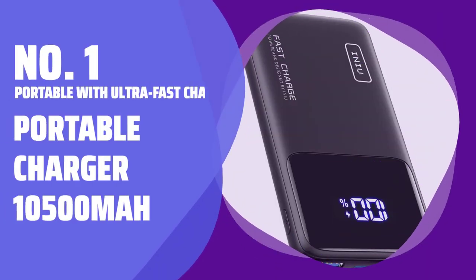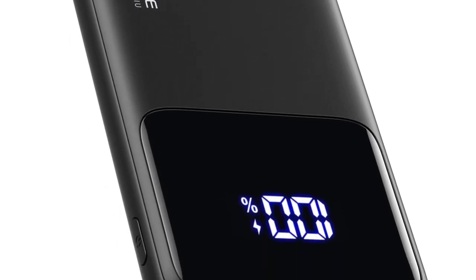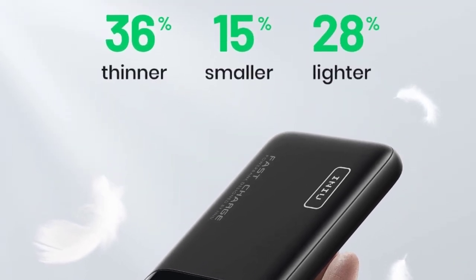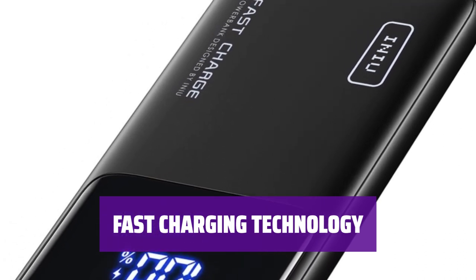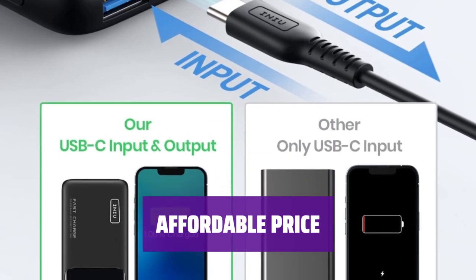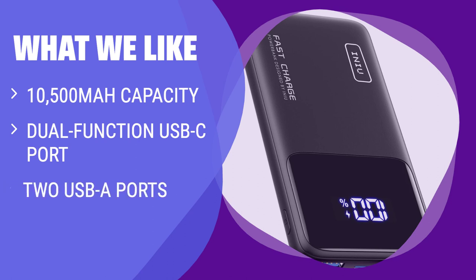Number 1: Portable with Ultra-Fast Charging — Portable Charger 10,500 mAh. With over 10,500 mAh of battery power, this portable charger delivers high capacity in a small package, making it perfect for long-lasting use on the go. Experience lightning-fast charging with a dual-function USB-C port and two USB-A ports, ensuring all your devices are powered up quickly and efficiently. At less than $30, this portable charger offers unbeatable value for its high-capacity and fast-charging technology, making it a must-have for everyday use. If you need a high-capacity portable charger with lightning-fast charging in a small package, you should consider this.